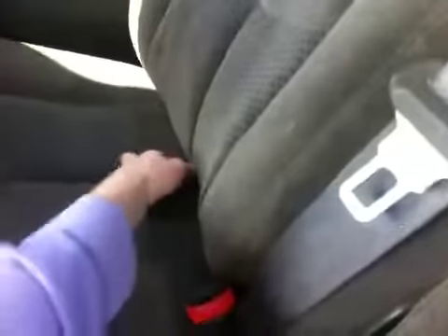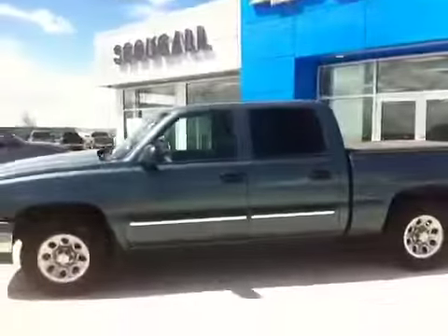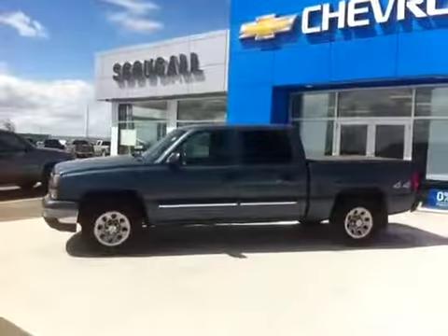Seats fold up and down for lots of storage if needed. Go through the pictures — we are Scoogle Motors in Fort McLeod. Come visit us at 869 12th Street. Thank you for watching and have a great day.